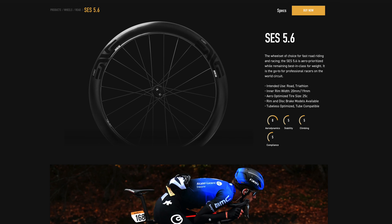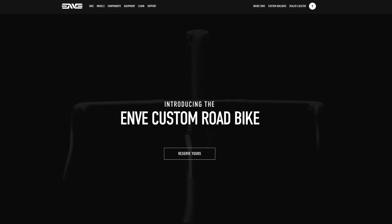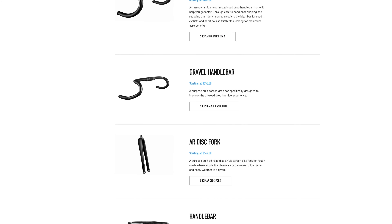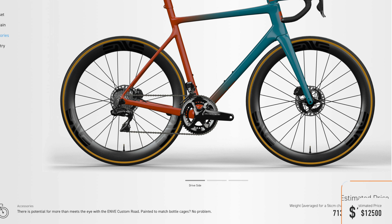ENVE Composites, the Utah-based company that invented a giant magnet for my wallet, recently started manufacturing bicycles. ENVE's reputation for pricey carbon wheels and components paved the way for its custom bicycle line that goes as high as $12,500 for a fully equipped bike.